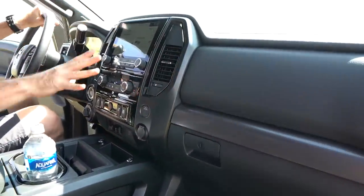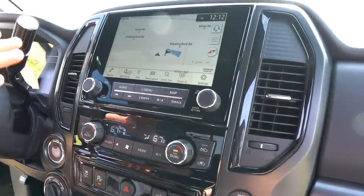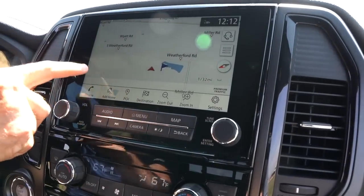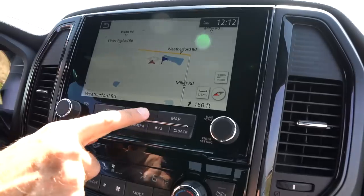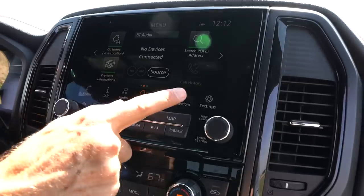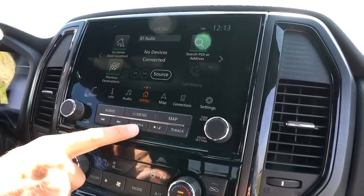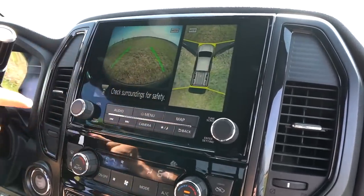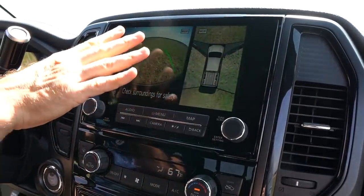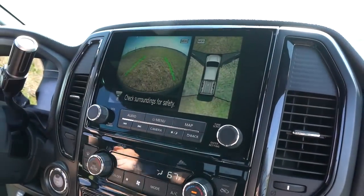This is all new for 2020. This one has the optional nine-inch infotainment system screen — standard is eight-inch. You can see the navigation. You can touch the screen or use physical buttons to get into audio controls, connectivity, and all that. This does have Apple CarPlay and Android Auto. Hit the camera button and you get a front camera with trajectory plus a 360-degree camera. The camera view is a little grainy, but it's nice to see that technology getting into this Titan pickup.